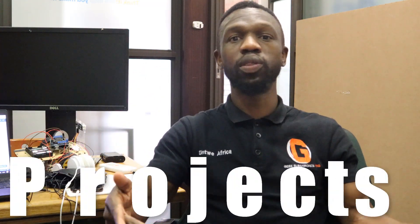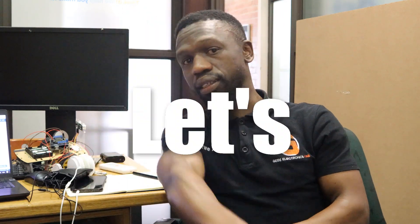Hi guys, welcome to my channel. In today's video, we're going to explore some truly awesome uses of Raspberry Pi. Whether you are a beginner or an expert, it doesn't matter. Raspberry Pi has opened up the world of possibility to creative projects and practical applications. So, without further ado, let's dive in.